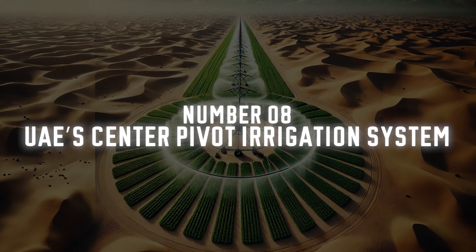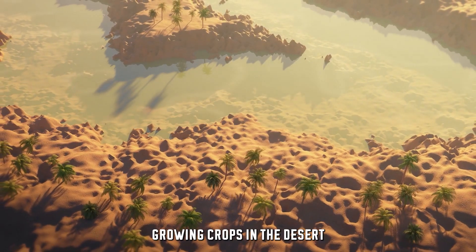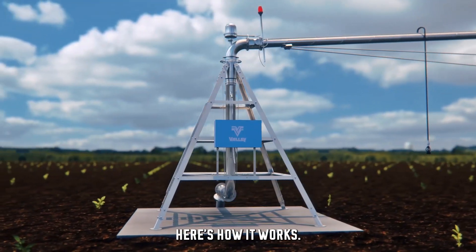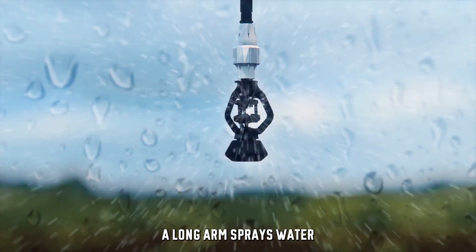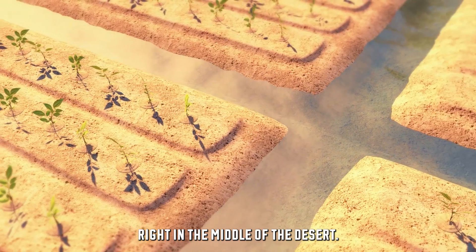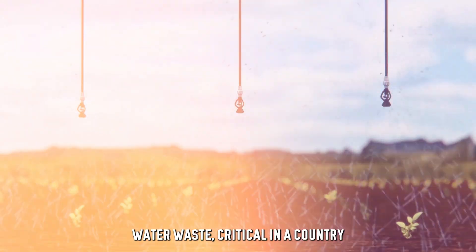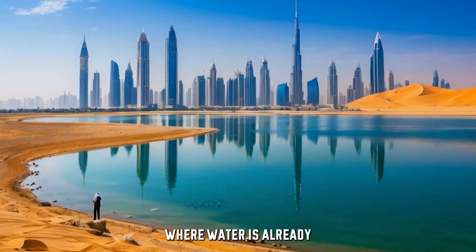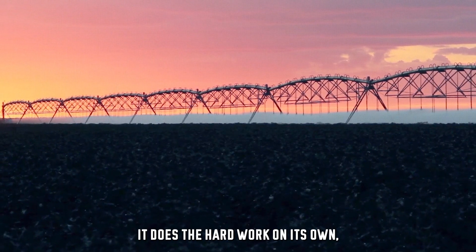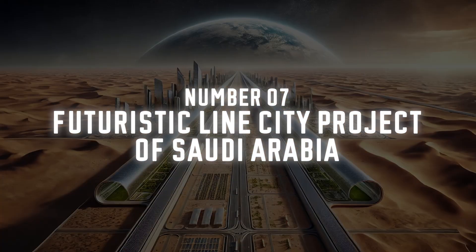Number 8: UAE's Center Pivot Irrigation System. In the UAE, growing crops in the desert has become a reality thanks to center pivot irrigation. Here's how it works: a long arm sprays water in a circular pattern, creating huge green circles of crops right in the middle of the desert. The system is super efficient and reduces water waste — critical in a country where water is already quite scarce. It's also fully automated, so once it's set up it does the hard work on its own, allowing crops to grow with minimal human effort.